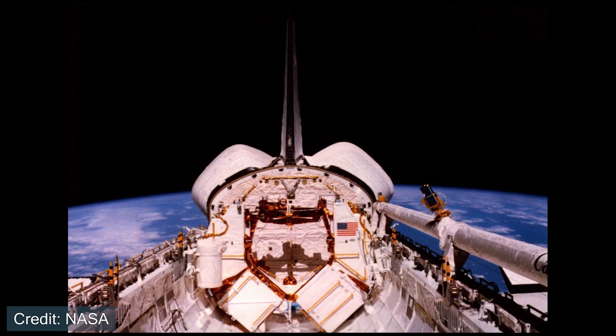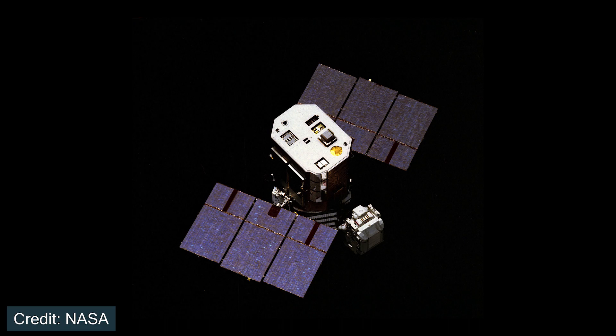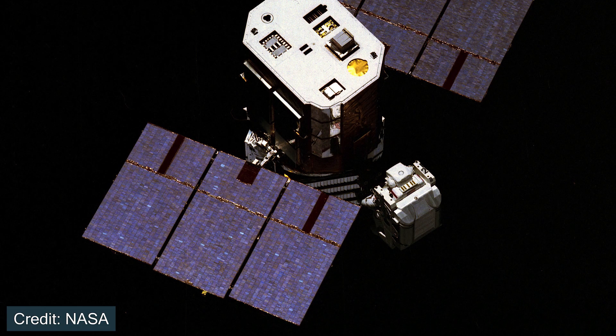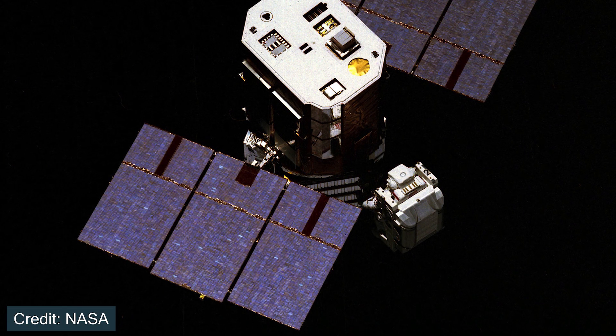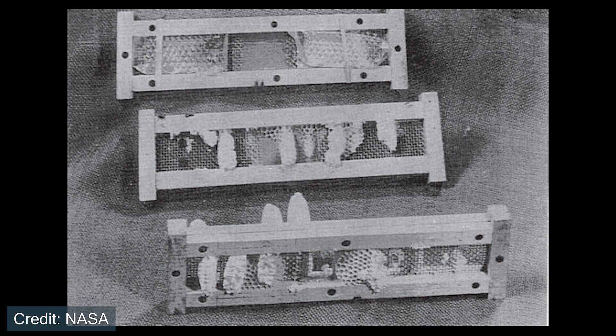The space shuttle continued to show its remarkable capabilities in April of 1984, where mission STS-41C flew Space Shuttle Challenger, being the first on-orbit repair mission. The orbiter rendezvoused with a satellite called the Solar Maximum Mission, where astronaut George Nelson flew the MMU to go and reach the satellite. They connected back up with the space shuttle and over a few days repaired some of the avionics on board. A fun fact about this mission is that there was a student experiment including honeybees, testing whether they could make honeycombs in low gravity — and it turns out they can.